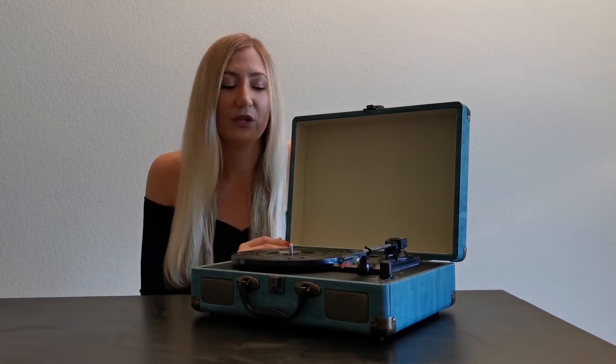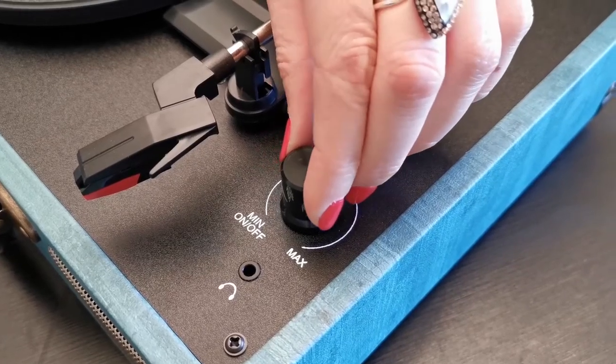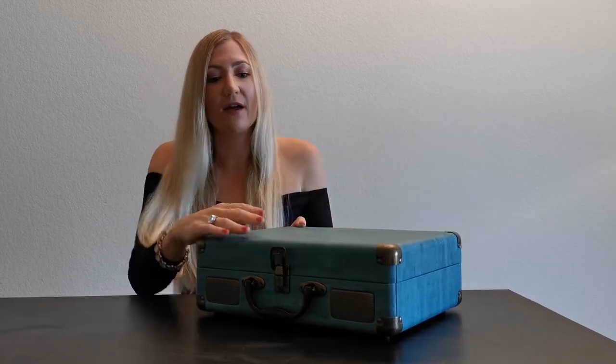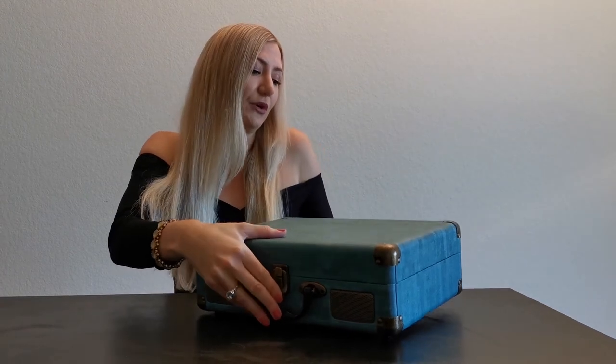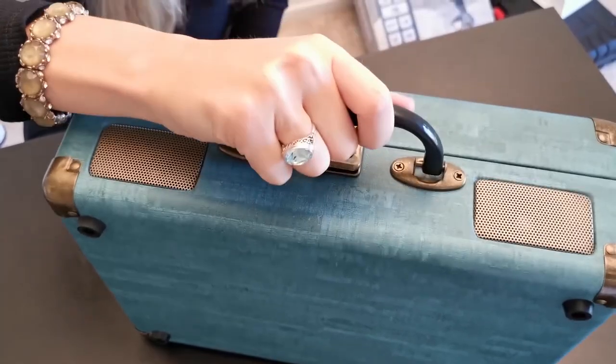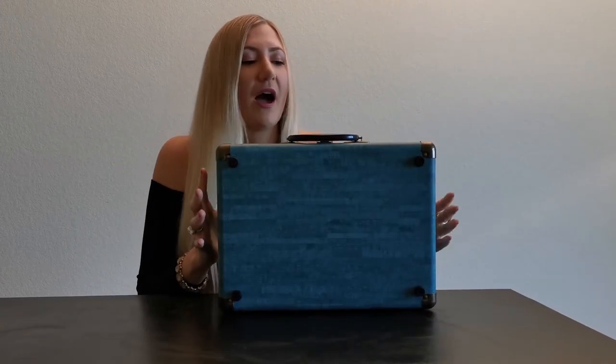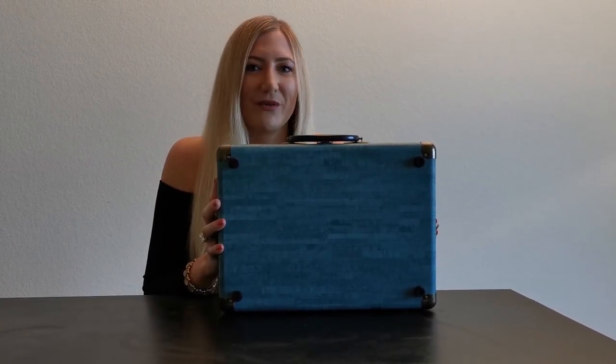It has RCA jacks for hooking it up to an external amplifier, and a 3.5 millimeter headphone and auxiliary jack so you can listen to music off your phone, iPod, MP3 player, and other digital audio players. It also has a briefcase-like style with a handle which enables you to carry it with you on the go. I would highly recommend this record player to a friend.